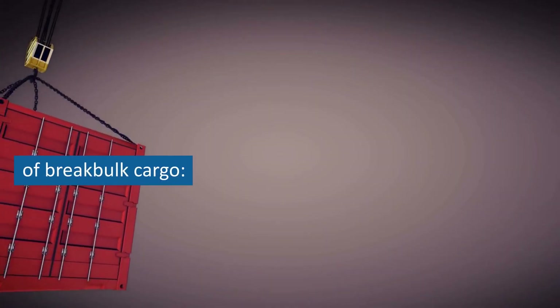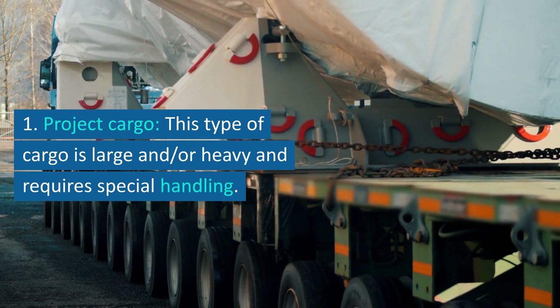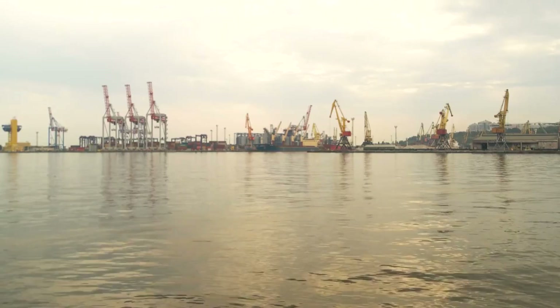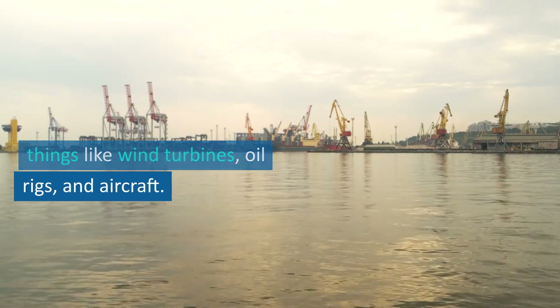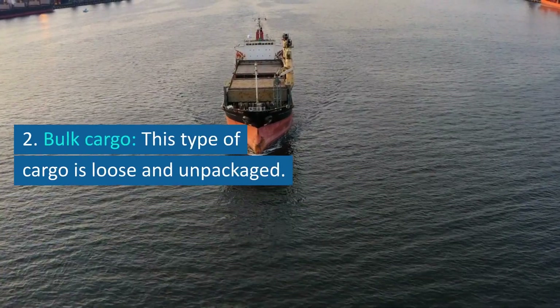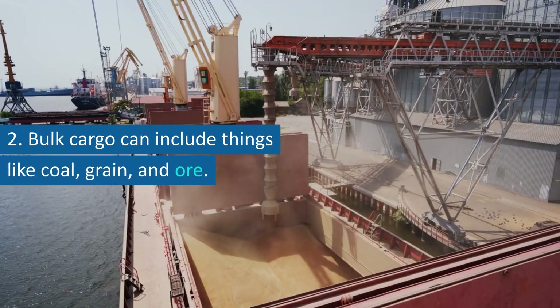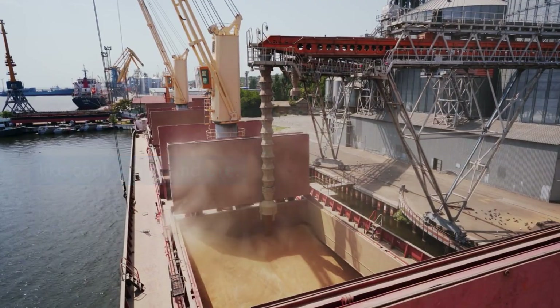There are a few different types of break bulk cargo. First, project cargo — this type of cargo is large and/or heavy and requires special handling. Project cargo can include things like wind turbines, oil rigs, and aircraft. Second, bulk cargo — this type of cargo is loose and unpackaged, and can include things like coal, grain, and ore.